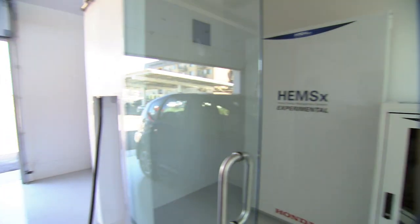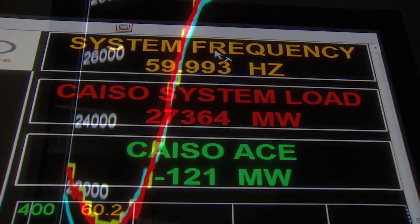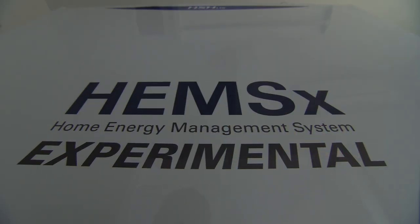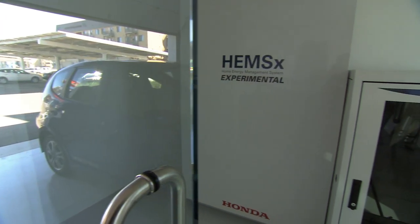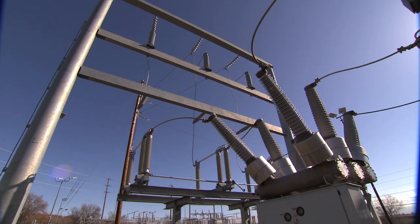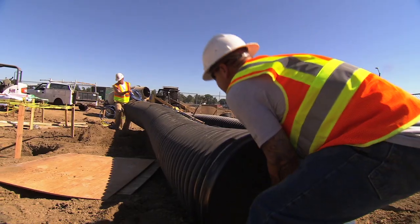Both solar power and electric vehicles can cause disruptions to the electric grid by creating sudden and large changes in the demand for electricity. By continually monitoring the home's energy needs and communicating with the grid, the energy management system lets us balance our energy loads to help create a more stable electric grid.